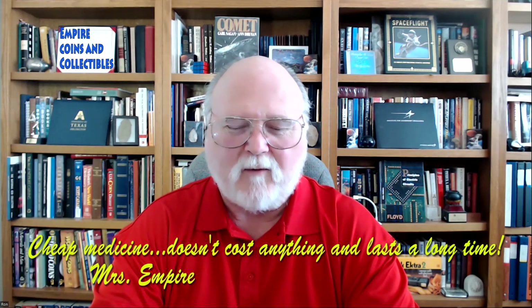Well hello everyone, this is Ron and our YouTube channel Empire Coins and Collectibles. I'd like to welcome you to this channel — we hope you will find it informative, friendly, and entertaining. Miss Empire does provide commentary on the things I say and do, and sometimes it's at my expense, but we do laugh a lot in our house. Laughter is really medicine for the soul.